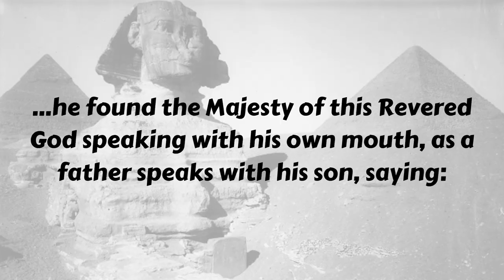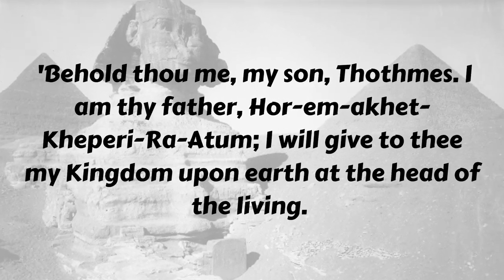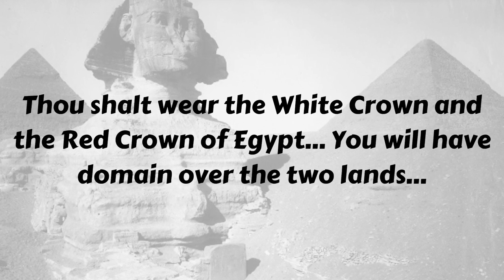In his slumber he had a dream, and in that dream he found that the majesty of this revered god, speaking with his own mouth as a father speaks with his son, said: 'Behold thou me, my son Thutmose, I am thy father Horem Akhet Kepre Bre Atum. I will give thee my kingdom upon earth at the head of the living. You will wear the red crown and the white crowns of Egypt. You will have domain over the two lands.' Then the god says: 'Look at me — look at this horrible condition I'm in. The sand is all the way up to my neck. No one has been taking care of me over the last thousand years. The sand of the desert has now reached me and covered all of my limbs.' The Sphinx says: 'Save me, so that all that is in my heart will come true.' Essentially: clear me out of the sand, make me look pretty again, restore me to my previous greatness, and you will become ruler of all of Egypt.